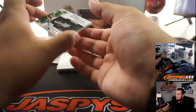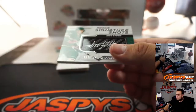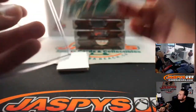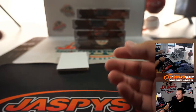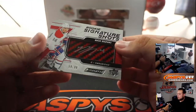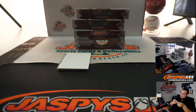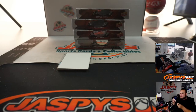We got ourselves rookie signature shots — Niko Sturm numbered to 249, beautiful autograph. Very nice. And how about two rookie signature shots? This time it's Nick Suzuki, 59 out of 99. Very nice — Habs, going to Mike with the Canadiens.